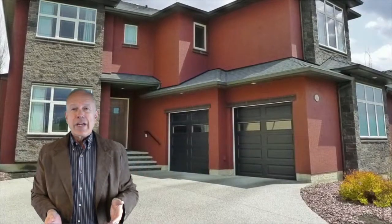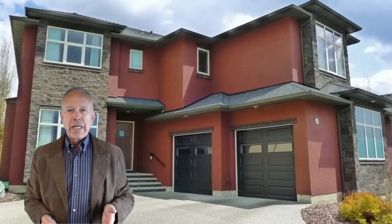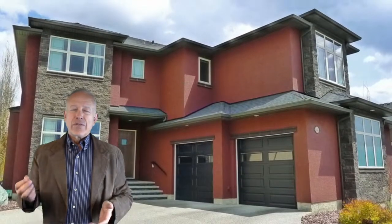Hi, it's Rob Johnstone here with RE/MAX and Calgary Home Pros. I want to tell you about my listing in Chaparral Estates. It's on Chapella Point and has just a perfect semi-private access lot location with a walkout basement.